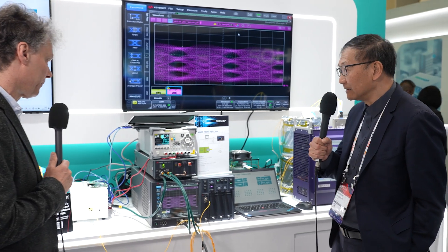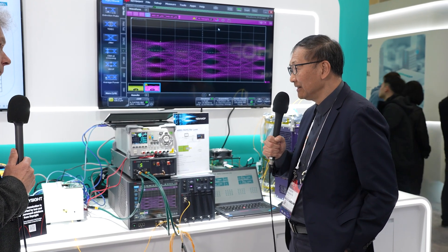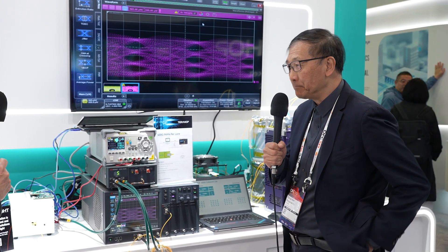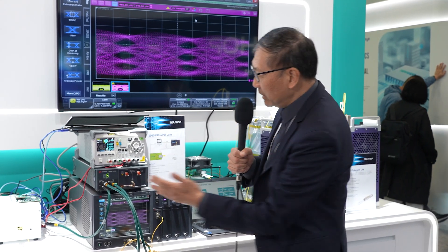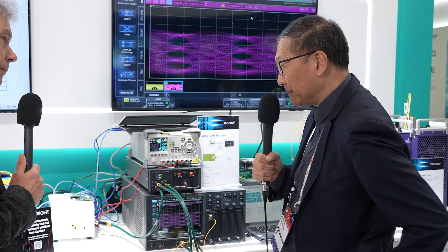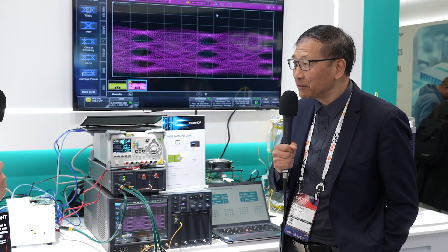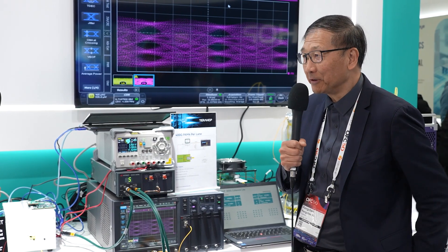You have 400G per lane, and you don't only show optics but also the first DSP test chip for 400G per lane. This is very exciting for our industry because this is the first time ever with a DSP coming together with optics in the module, demonstrating impressive results and demonstrating feasibility. I think the industry can now take a breath — two years down the road, 400G is on the way. It really is an open eye, really impressive.